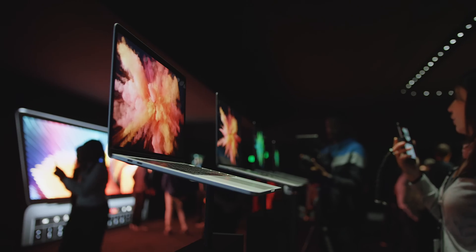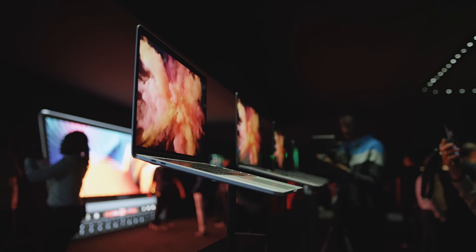Yo guys, Jonathan here, and as the wise man Ice Cube once said, today was a good day — because finally Apple dropped their brand new, completely redesigned MacBook Pro.